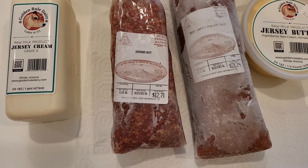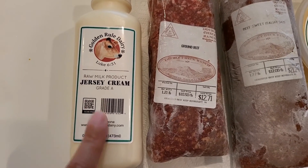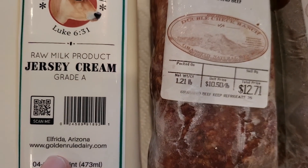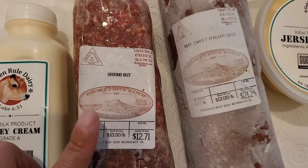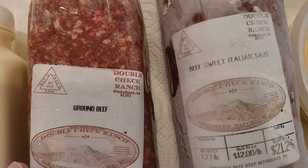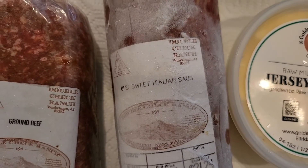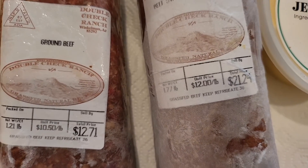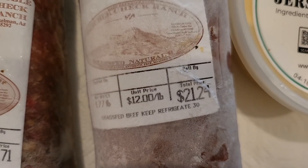So I'm back from Inspire Farms and I just wanted to show y'all what I got. I got some of the raw milk jersey cream from Golden Rule Dairy. I got some ground beef — my order from Better Fed Beef doesn't come in until late next week, so I wanted to try this Farms Double Check Ranch ground beef.